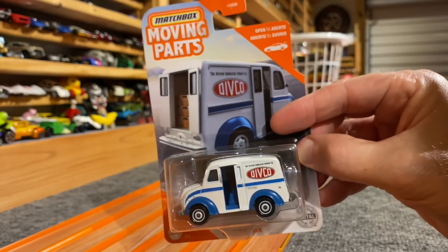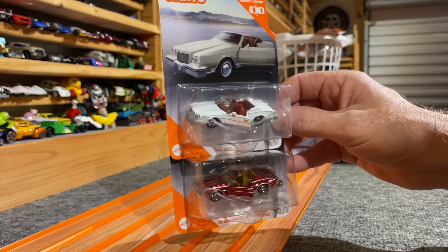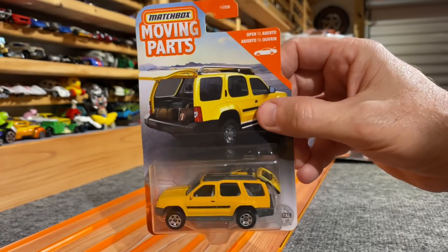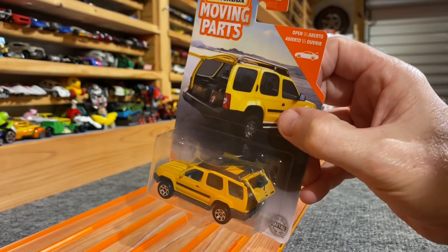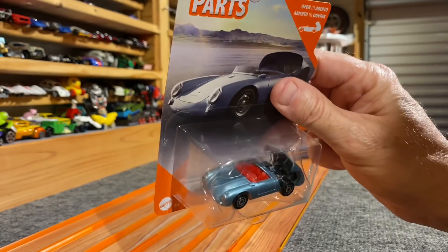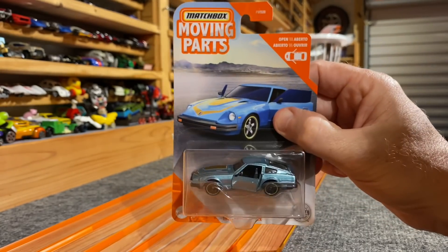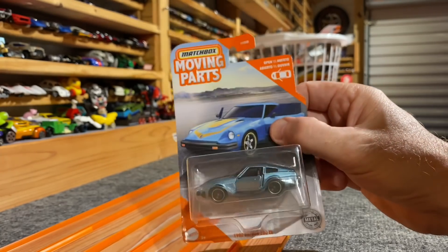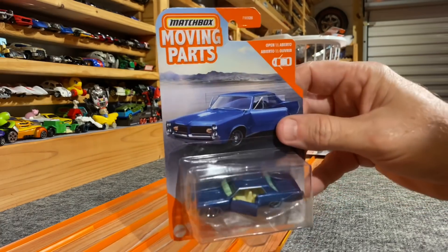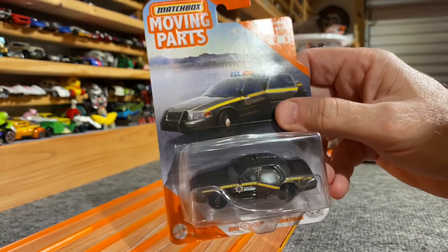Divco milk truck — looks like it's got an opening back door. Two chances to win here with the Buick Riviera, beautiful cars. Another moving parts Matchbox: the Nissan Xterra with opening hatch — even got the little windshield wiper back there. Beautiful '55 Porsche 550 Spider with the opening back — that thing is awesome. Another cool one: 1982 280Z. '64 Pontiac Grand Prix — love that car. Another Crown Vic but this one's a separate pick: the police car with the opening back door, which you do not want to find yourself going in.